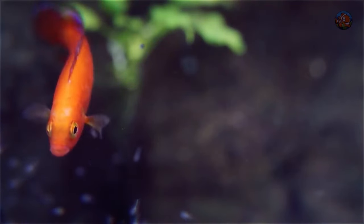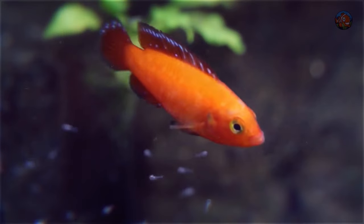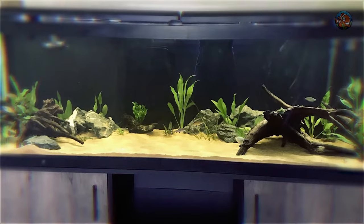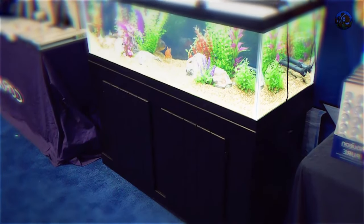We are now at the significant showstoppers to finally continue with our list. Tanks must be at least four feet long because we're now talking about centerpiece species suitable for the 60-gallon and above aquarium size.